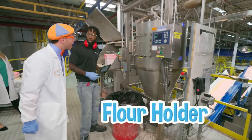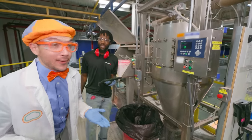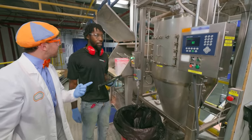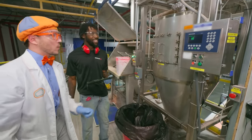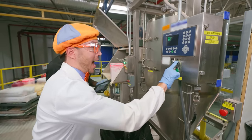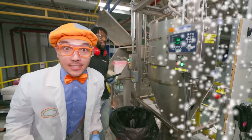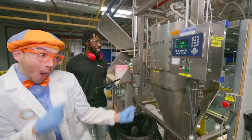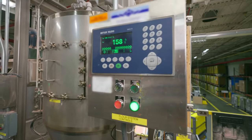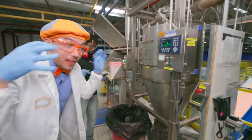Whoa, what's this? This is our flour holder - this is where we hold all of our flour to put into the mixer. Flour's really important for making Play-Doh compound. And what's this number? This is how many pounds of flour there is. 617 pounds? Yes. Oh, that's a lot of flour. So how do you start it? You see the little green button - touch that green button. Here we go! Look - all the flour is dropping down into the mixer below. All the flour went down into the mixer!